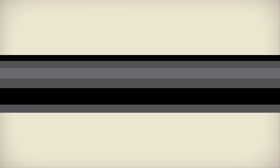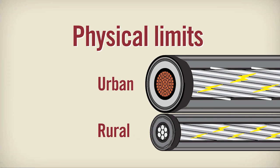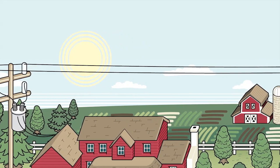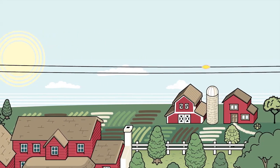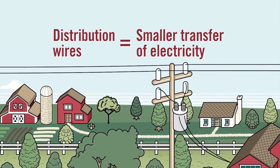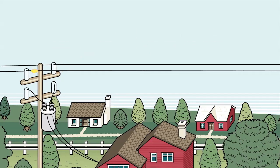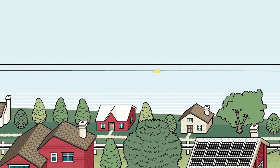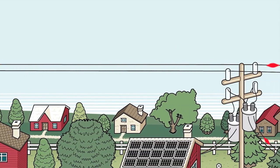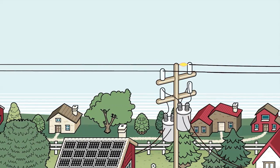First, let's talk about the physical limits. In larger urban areas that are densely populated, HydroOne's wires are thicker and designed to deliver larger amounts of electricity. In rural areas, HydroOne's distribution wires are thinner and deliver a smaller, limited amount of electricity, because they were designed to service a much smaller number of customers than in large urban centres. These thinner lines deliver electricity safely and reliably to our rural customers, and are able to support the connection of small generation projects spread out across the line.